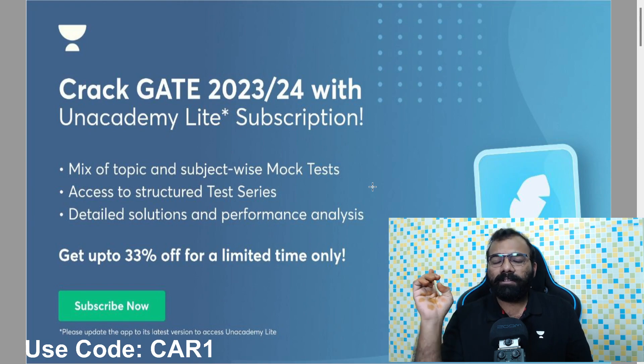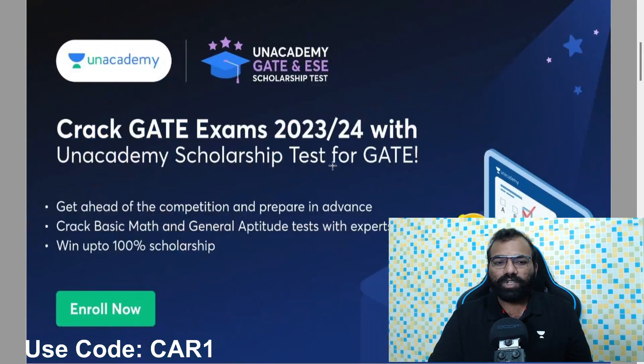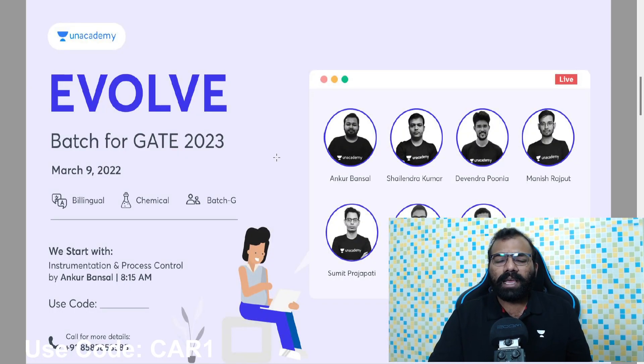If you want to join, you can find a link in the description below. If you want to join in this scholarship test, you can perform well in the scholarship test. If you want to click on these links, you can easily access your channel codes. If you want to click on this package, you can get a 10% discount.